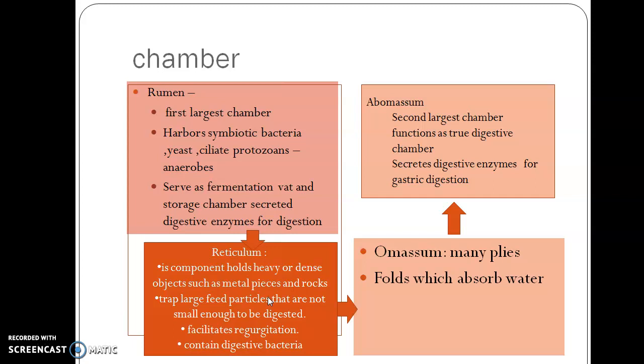While feeding, cattle might ingest certain metallic pieces. In order to prevent that, you can attach a magnet in the feeder so that it will attract the metal pieces and they will not be ingested by the cattle. That is how we can prevent metal pieces from entering the intestine of the cattle.